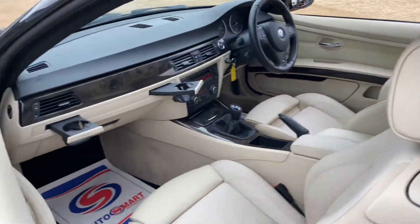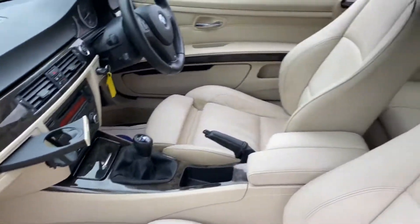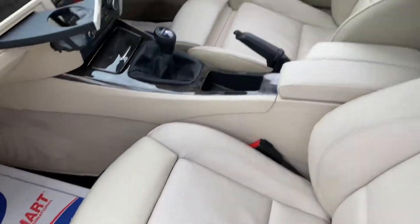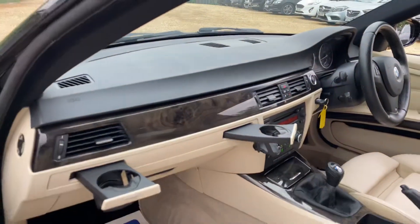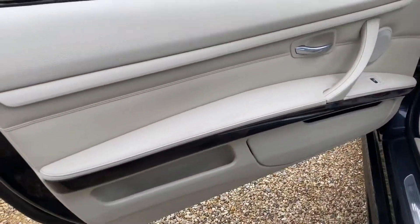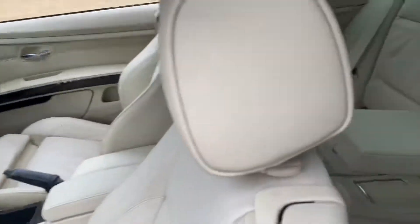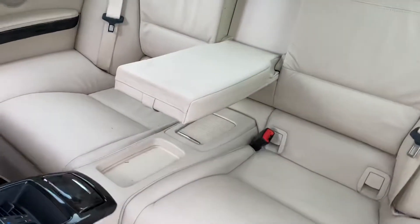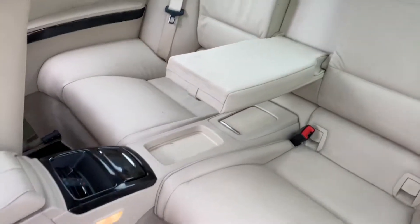Starting with the interior, we have this cream leather interior. You can see the condition of the seats, the armrest, the center console, and the dash — all in good condition. The rear seats are in even better condition. You've got your center armrest, plenty of storage, air conditioning, and an ashtray in there as well.